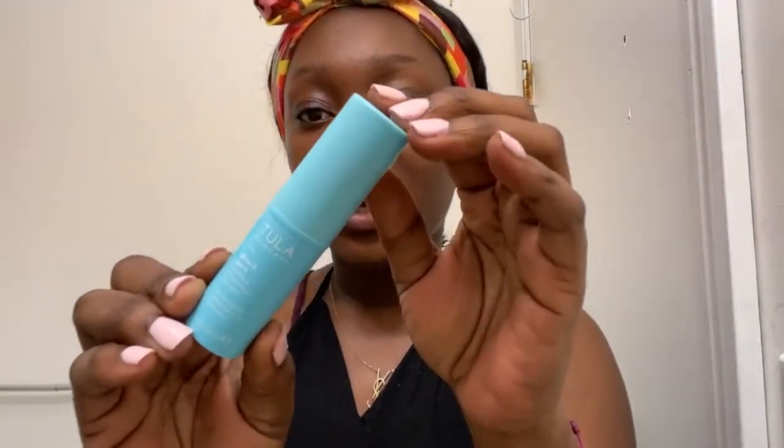Next I'm going to go in with my eye cream. This is from Tula — it's their Glow and Get It brightening eye balm. I like this one for daytime because it's brightening and literally helps wake you up. It just gives you a very subtle glow under your eye.